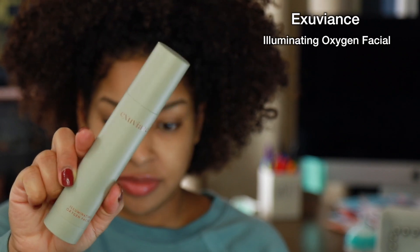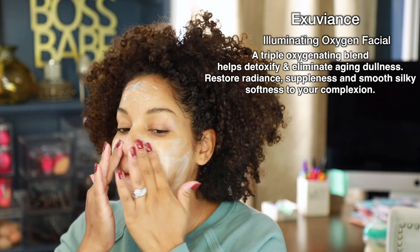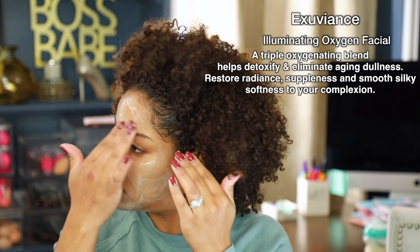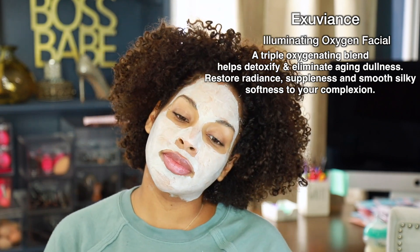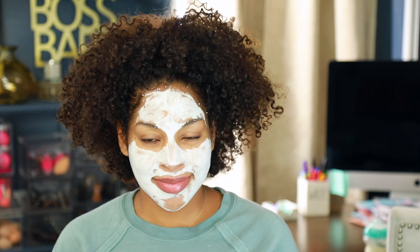For a special treat I like to go in with my Illuminating Oxygen Facial. I don't do this every single day — maybe two or three times a week. This oxygen facial is inspired by oxygenating spa facials, which have always been a favorite for me. I love that I can experience this facial at home. The mask turns from a gel to a frothy bubbly oxygenating mask on your face, and as it evaporates it infuses your skin with molecular oxygen to help detoxify your skin and eliminate aging dullness.